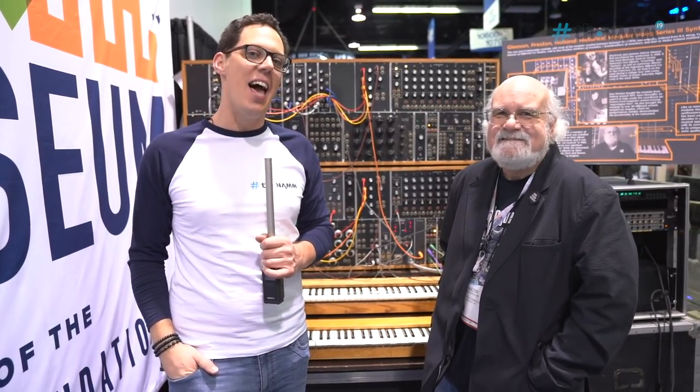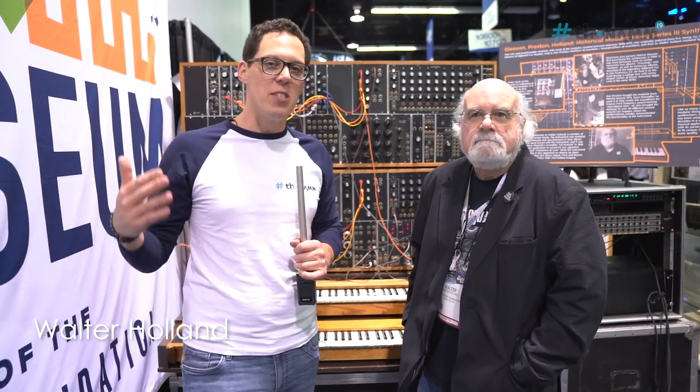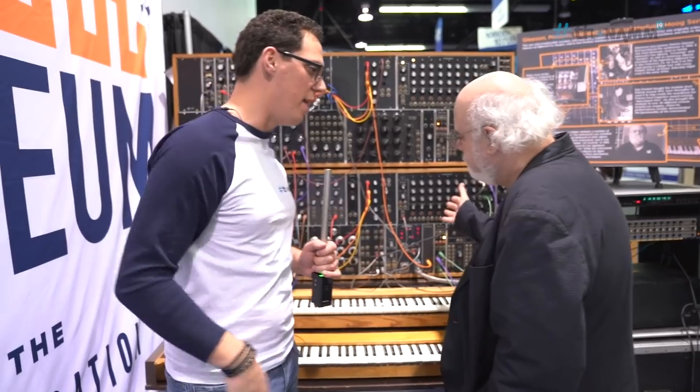Hello YouTube, this is Andy from Towman. I'm at NAMM 2019 and I'm with Mr. Walter Holland, who's going to talk to us about preserving the legacy of Mr. Bob Moog. What is this huge beast behind us?